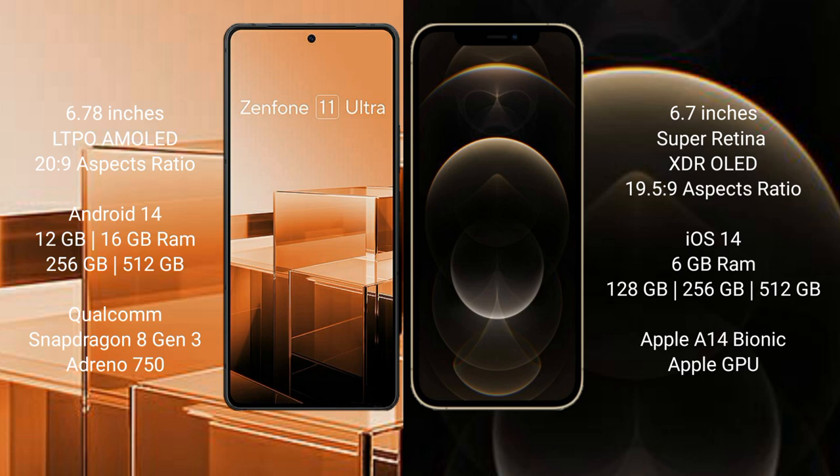The Asus Zenfone 11 Ultra comes with 12GB or 16GB RAM, 256GB internal storage, a Qualcomm Snapdragon 8 Gen 3 processor, and Adreno 750 GPU. The iPhone 12 Pro Max comes with 6GB RAM and 128GB or 256GB internal storage, powered by the Apple A14 Bionic processor.